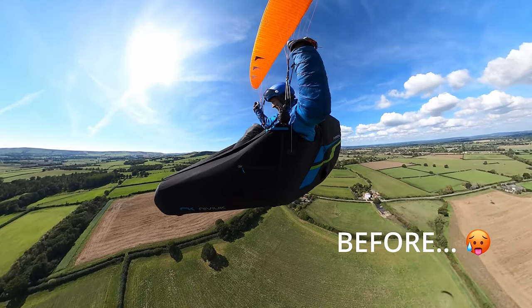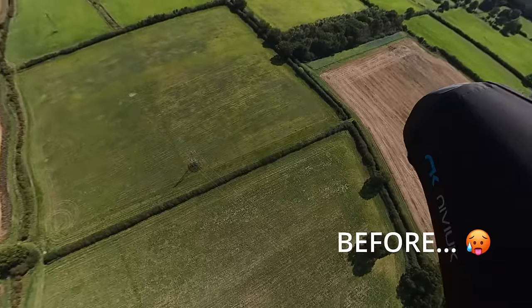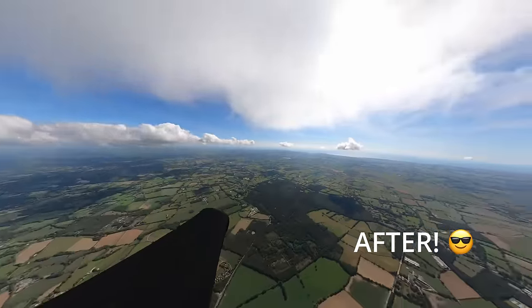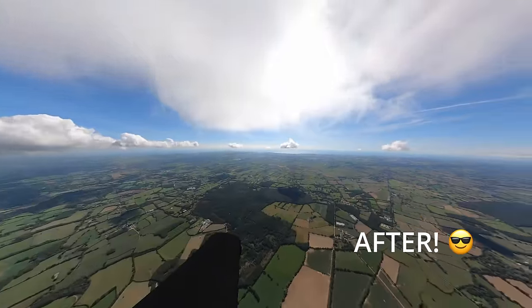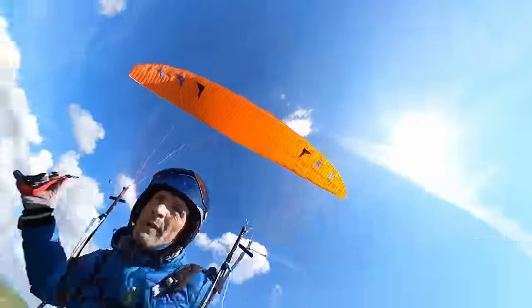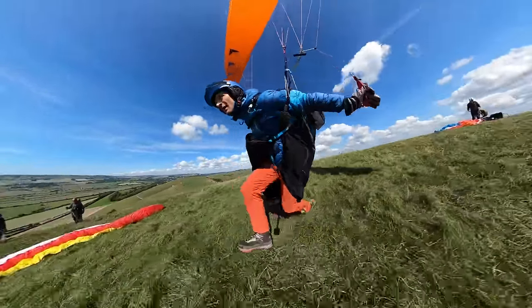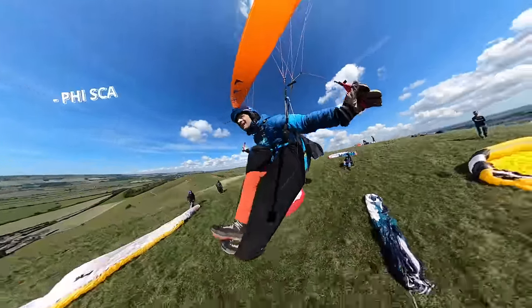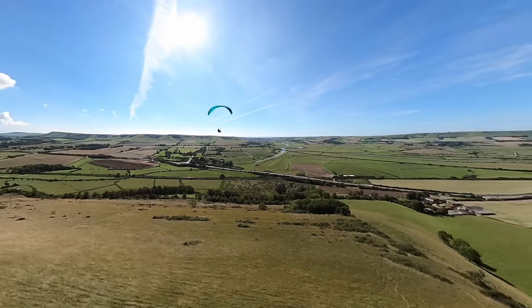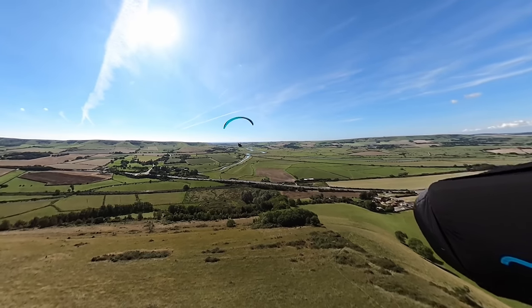Today I'm going to be focusing on more thermaling flying tips. As the sun bathes the slopes of Mount Cabern, Carlo prepares to take flight with his Scala 2 paraglider and aero harness. His mission: to seek out thermals and climb away from the hill, where the boundless expanse of the sky awaits.